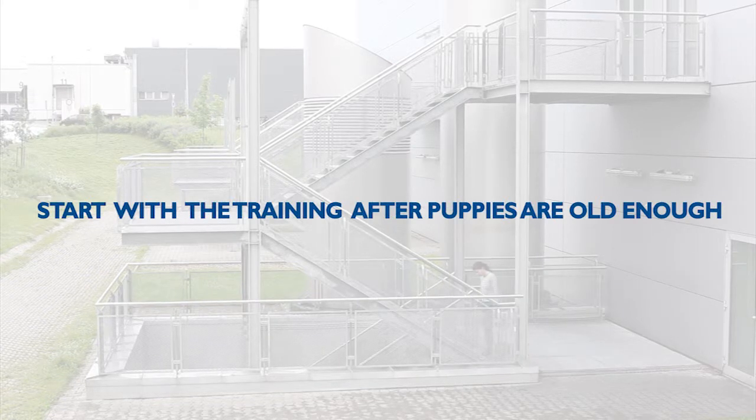With puppies, start with the training of walking on stairs only after they are old enough, and do the exercise on stairs which are not too big for them.